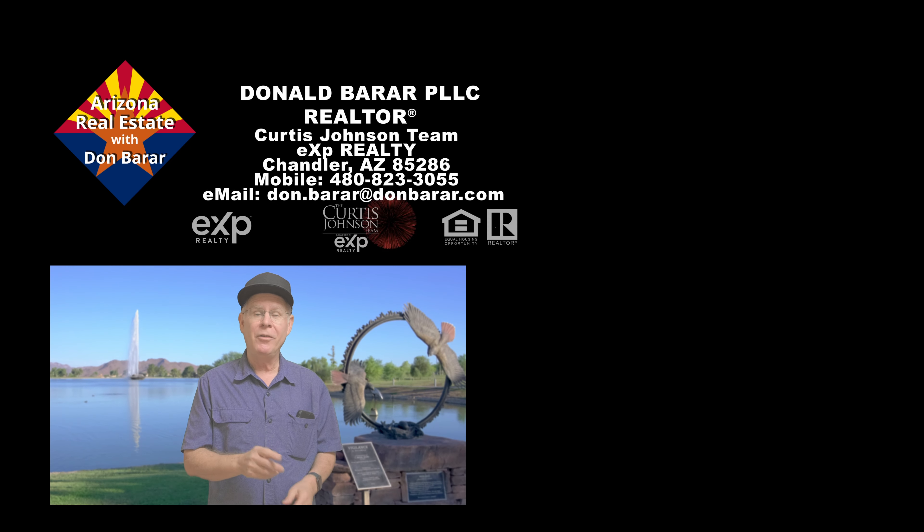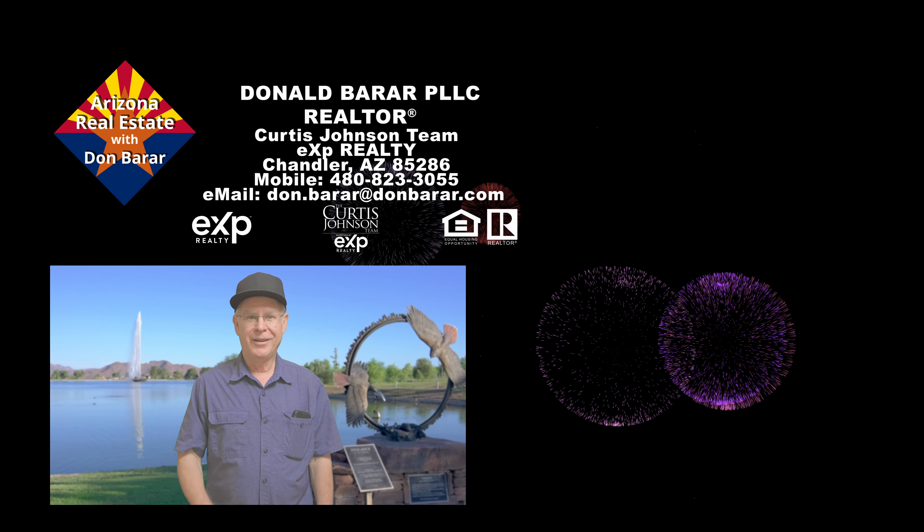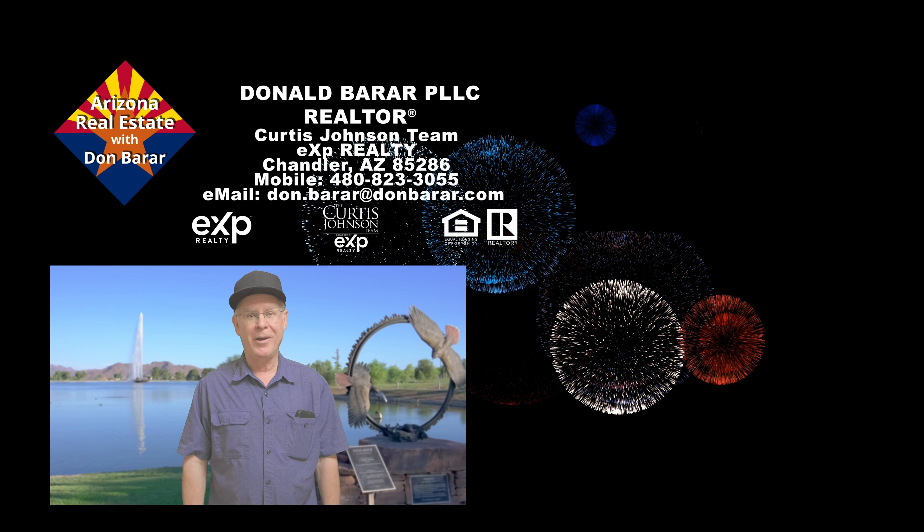I'll be sure to get you more great real estate videos and where to go and what to do on your next trip to the Valley of the Sun. Talk with you soon. Oh, and happy birthday, America!